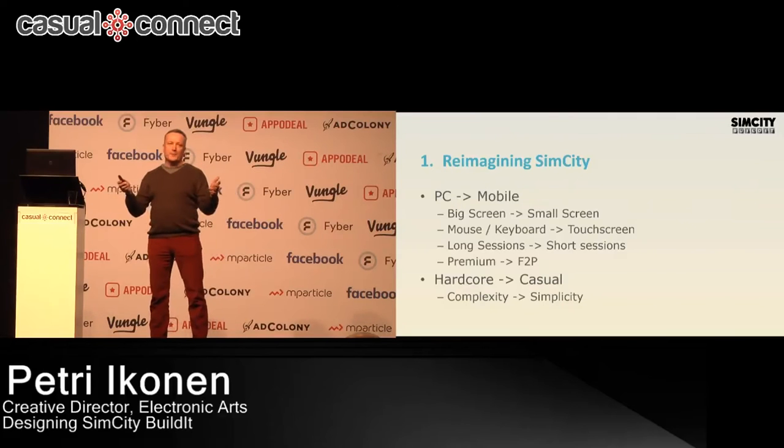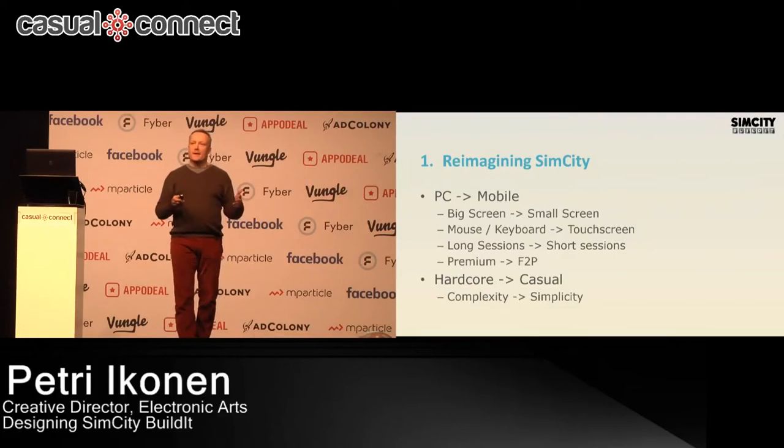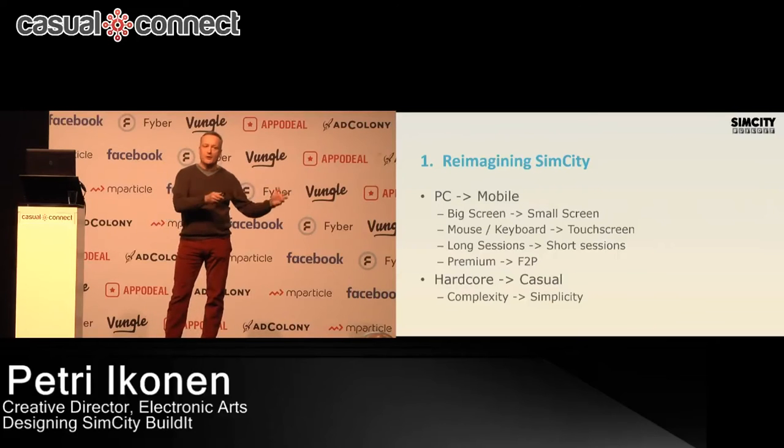Also, if we think about our audience: SimCity is a very well-known IP, but the core audience for those old PC versions was quite hardcore, quite niche. When we went to mobile, we wanted a much broader audience. So it meant we are also shifting from hardcore to more casual, from very complex to simpler.